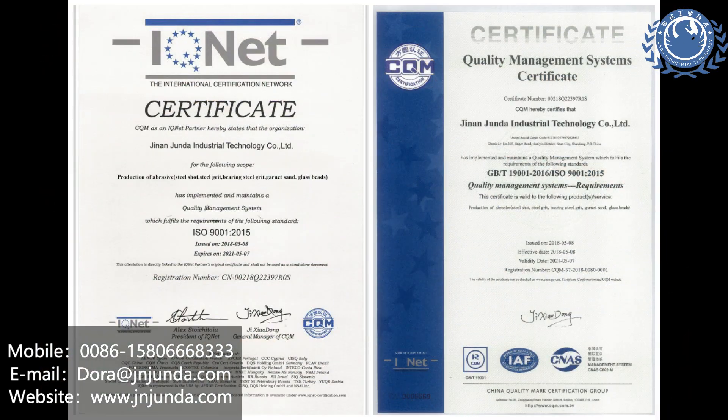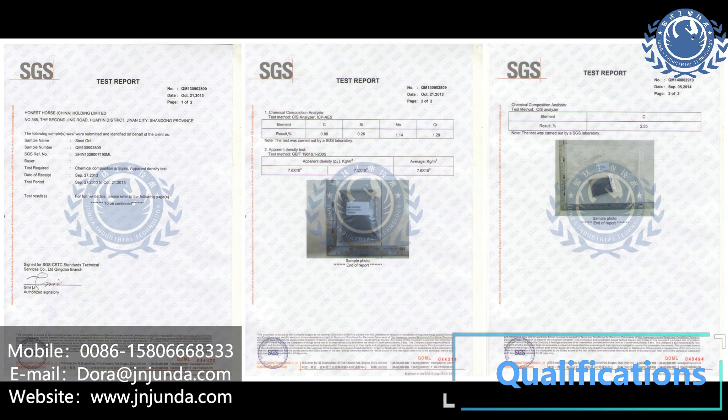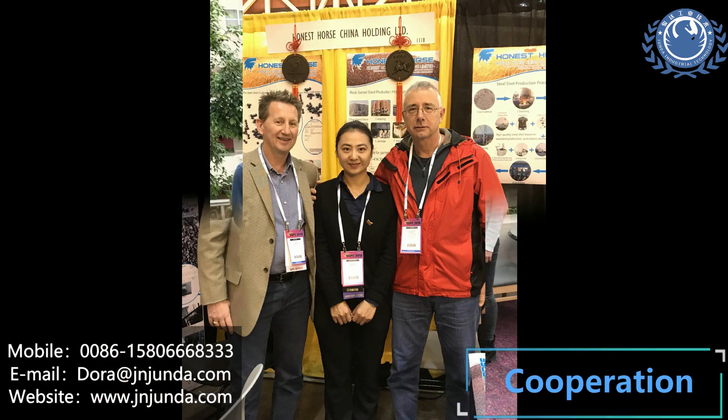For any enquiries, we are waiting for your contact. Welcome to send us an email at dora@janjunda.com.